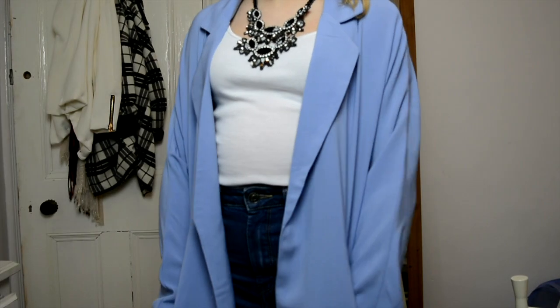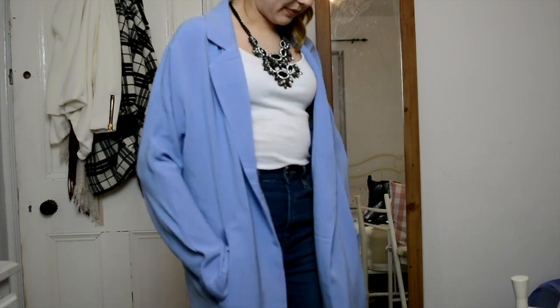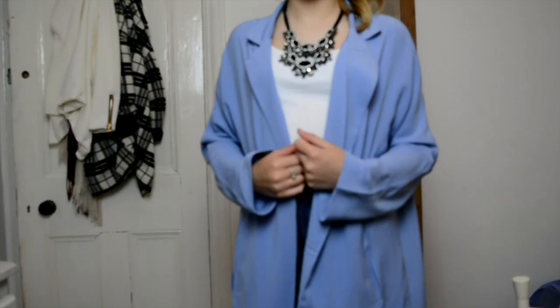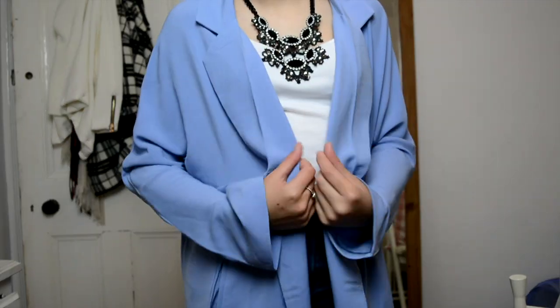It is long sleeved and this is from the company Fashion Union. I ordered this in a size 6. This feels absolutely amazing whilst it's on — the material is super soft and this fits perfectly as well. It comes just past your knees, however it is a little bit longer on me because I am quite short.